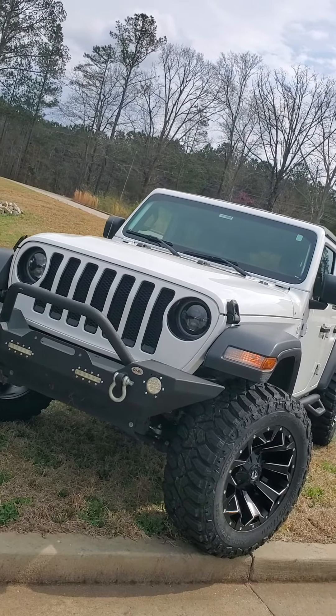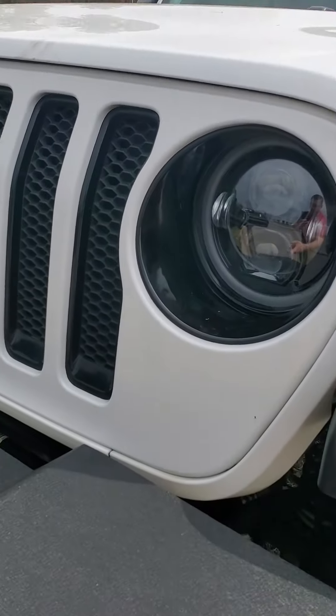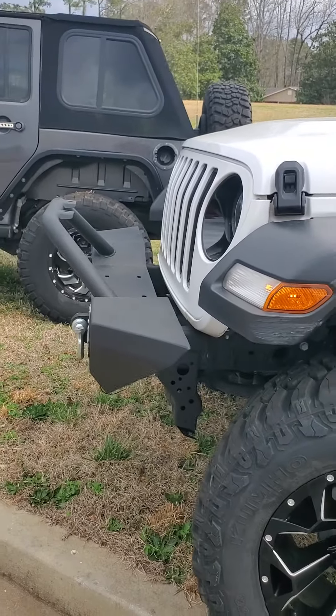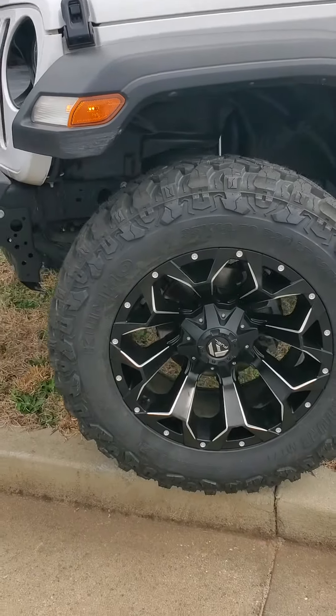First and foremost, this vehicle has remote start. It has this nice beefy bumper, so there's nothing that you're going to hit that's going to damage this Jeep. As we wrap around, we have...